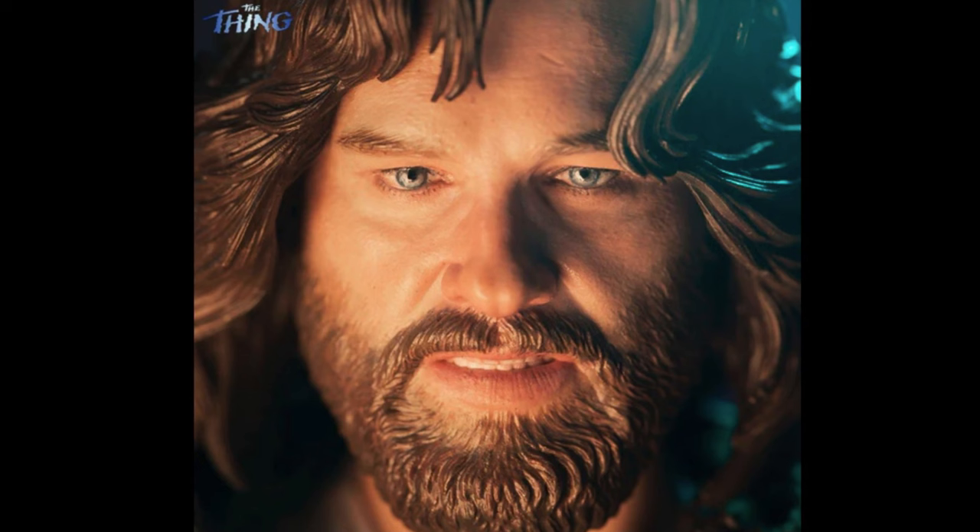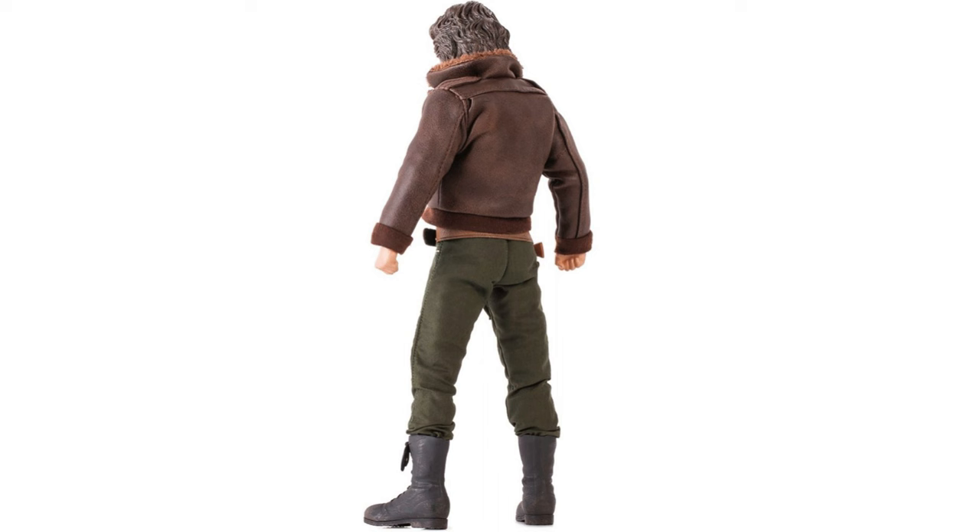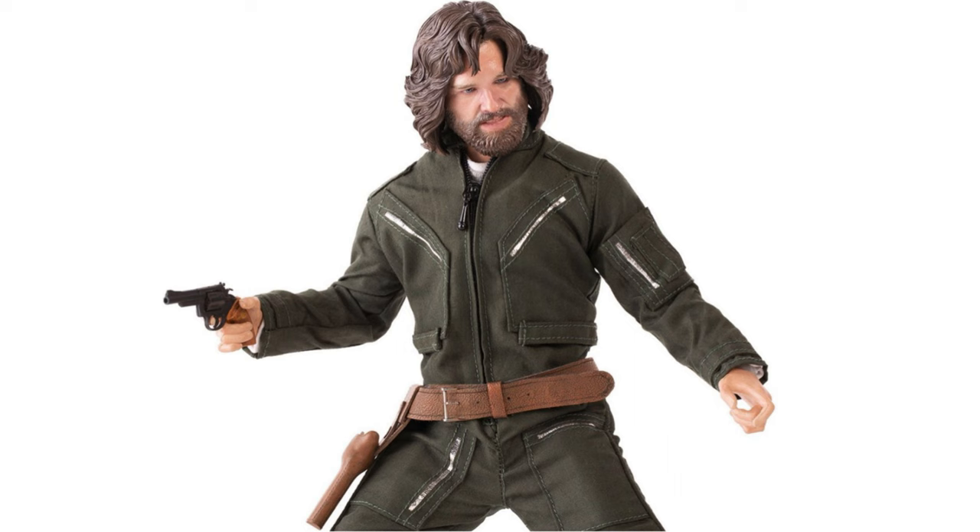You get two facial expressions: one is the standard head, and the other is the one that's been blasted by snow. The costume he's wearing is interesting as it allows for multiple display options — you get the leather jacket which can be removed, and underneath you get a flight suit, and this too can be taken off to have even just a t-shirt.